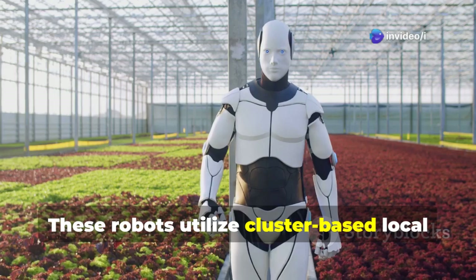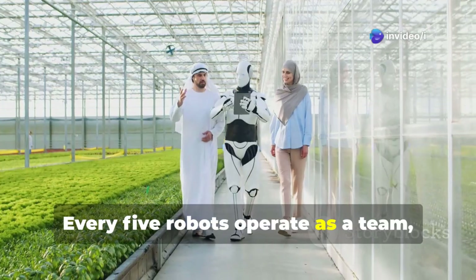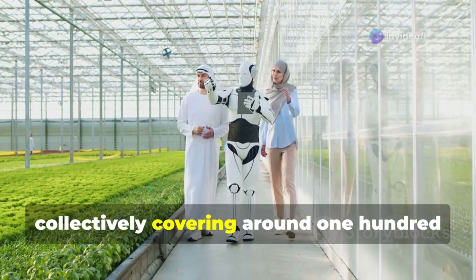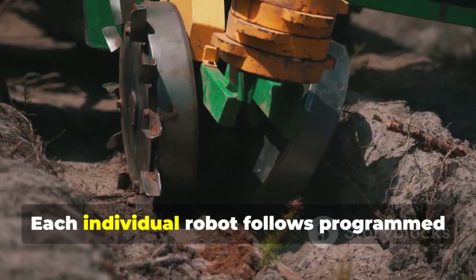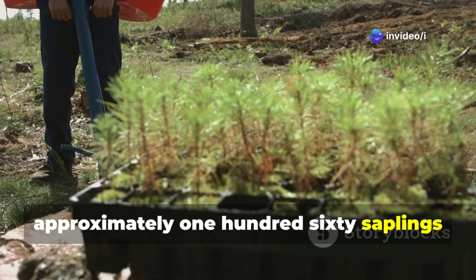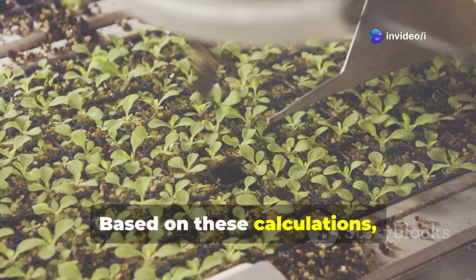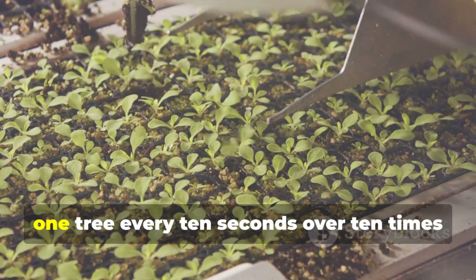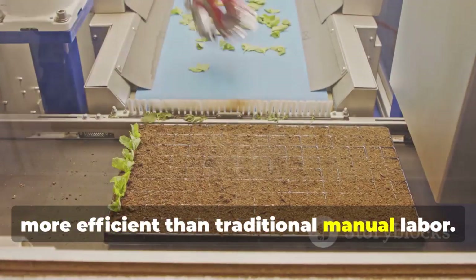These robots utilize cluster-based local joint control technology. Every five robots operate as a team, collectively covering around 180 acres of tree planting per day. Each individual robot follows programmed planting instructions, planting approximately 160 saplings per acre in just 20 minutes. Based on these calculations, these machines are capable of planting one tree every 10 seconds — over 10 times more efficient than traditional manual labor.